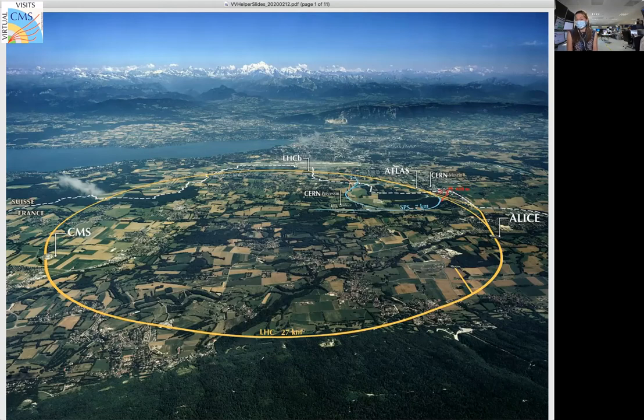CMS stands for Compact Muon Solenoid detector. We're out in the French countryside about five kilometers from the Swiss-French border. For those in the modern physics class, normally during lectures I have been sitting on the main CERN site, which is on the other side of the LHC ring.